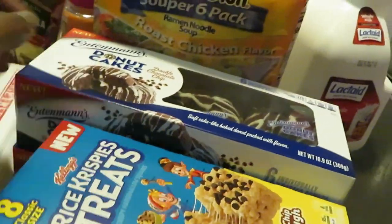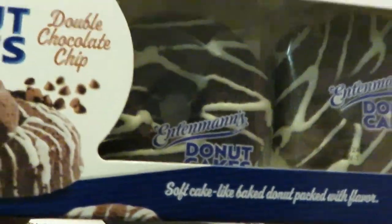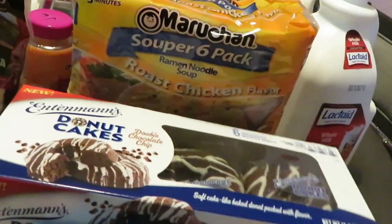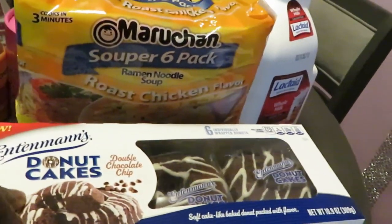The Rice Krispie Treats were BOGO this week. The Entenmann's donuts are also BOGO this week. I grabbed two of the Double Chocolate Chip — we like the Double Chocolate Chip. The Cinnamon Sugar is pretty good too.